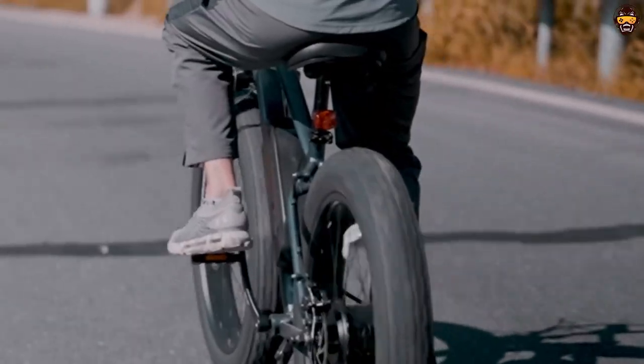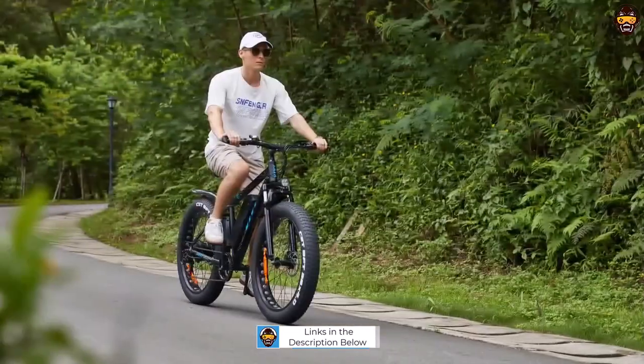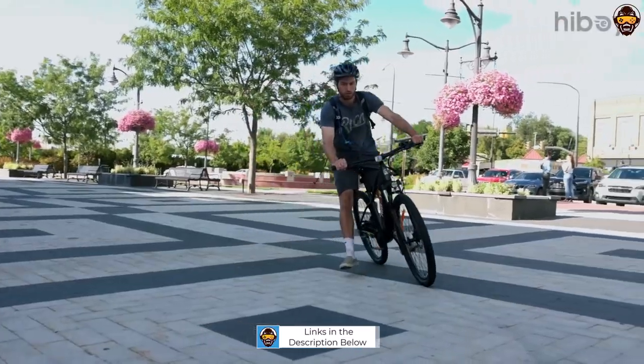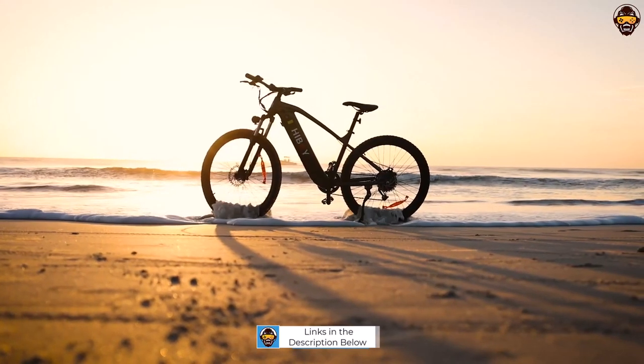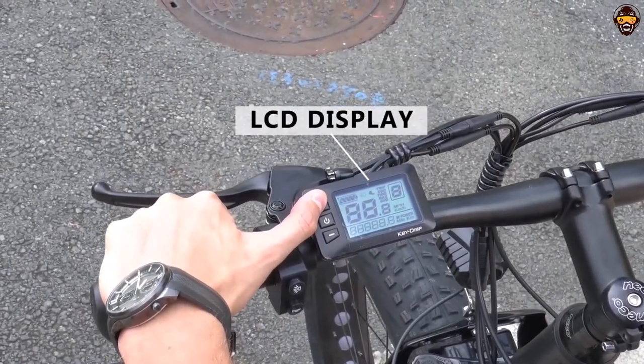In this video, we'll be discussing the best electric bikes on the market that are within your budget. We'll be breaking down features, specs, and performance to help you make an informed purchase. So if you're in the market for a quality electric bike without breaking the bank, then this is the video for you. Let's get started.